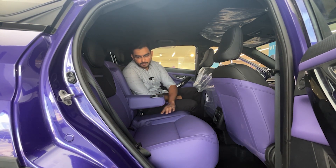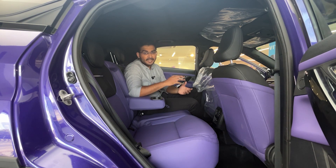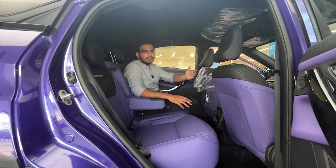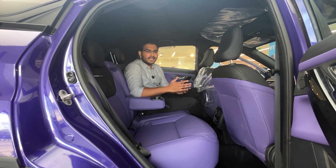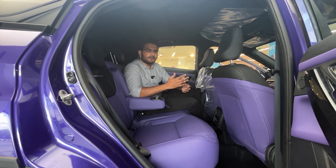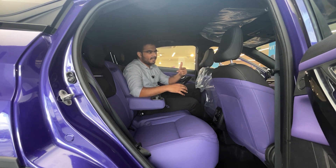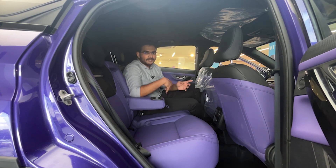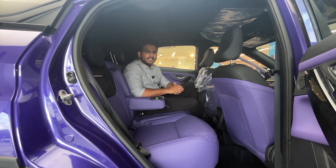On safety, the Nexon facelift comes with six airbags as standard across all trims, along with ABS, EBD, EAC, and Hill Hold Assist. The car has received strong adult and child safety ratings. Overall, the second facelift brings updates to the front, rear, and interior, along with new transmission options. The ex-showroom price goes up to approximately 15 Lakhs, with on-road pricing around 17 Lakhs. If you have any questions, please comment on the video. See you next time!